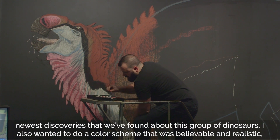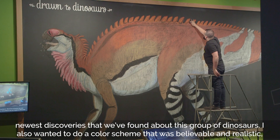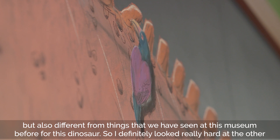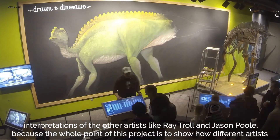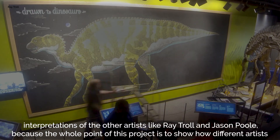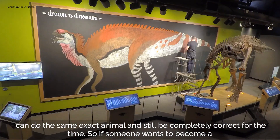I want to incorporate the newest discoveries about this group of dinosaurs. I also wanted to do a color scheme that was believable and realistic but also different from things we've seen at this museum before for this dinosaur. I looked closely at the interpretations of other artists like Ray Troll and Jason Poole, because the whole point of this project is to show how different artists can depict the same exact animal and still be completely correct for the time.